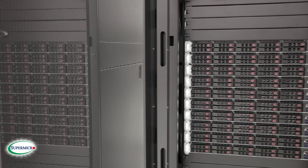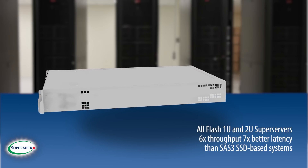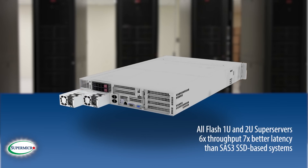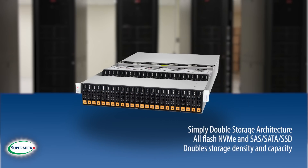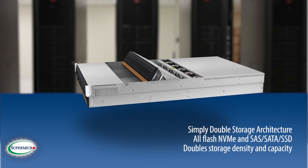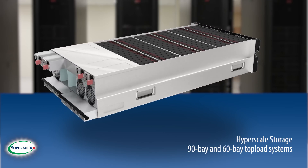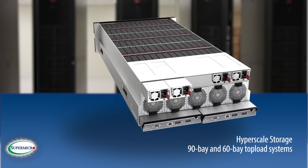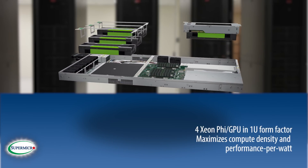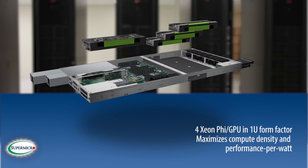Just a few of Supermicro's latest innovations: All-Flash 1U and 2U NVMe super servers with six times the throughput and seven times better latency than traditional systems. New simply double storage architecture — double storage density and capacity — in a 2U form factor with our patented riser bay. Hyperscale storage with 90 and 60 bay top load systems in 4U for unrivaled storage density. 1U, 4GPU, with up to four coprocessor accelerators and a compact 1U form factor to maximize compute density and performance per watt.